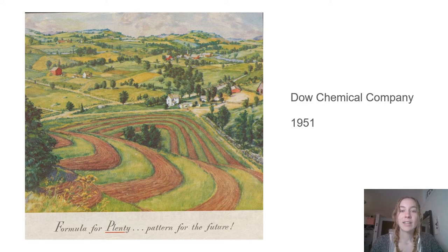This is an advertisement put out by the Dow Chemical Company in 1951. Through this ad, they wanted to emphasize the abundance of the land, and the best way to do so was with an illustration. This additional information comes from the online archives of the Science History Institute.